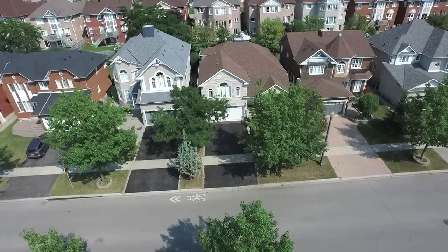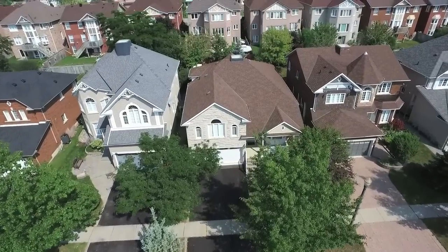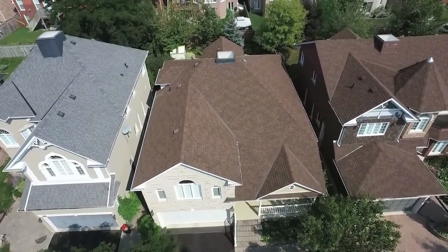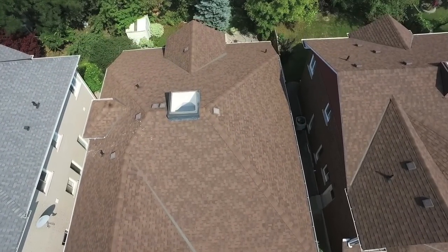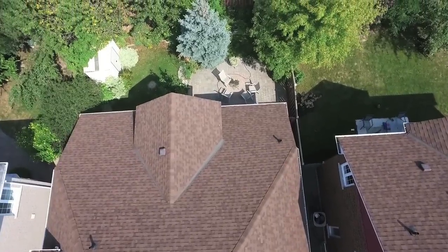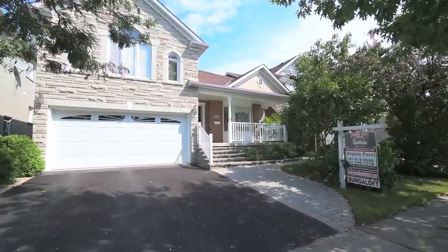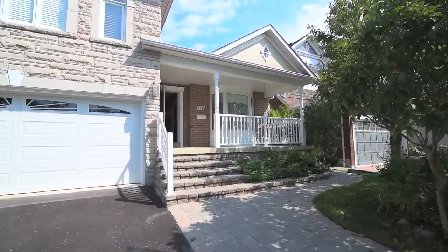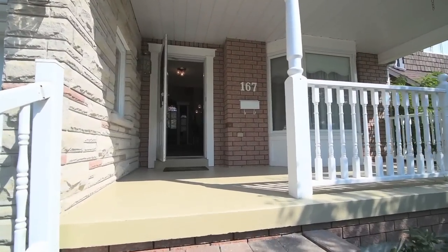Situated in beautiful and highly sought-after Pickering Village and just minutes away from gorgeous green spaces, welcome to 167 Elizabeth Street, a John Boddy bungaloft with two-car garage, landscaped yards, and wonderful curb appeal. A treed front yard, the interlock walkway, and a covered front porch invite you into a home filled with charm and warmth.